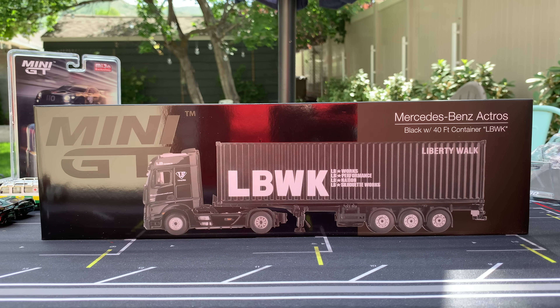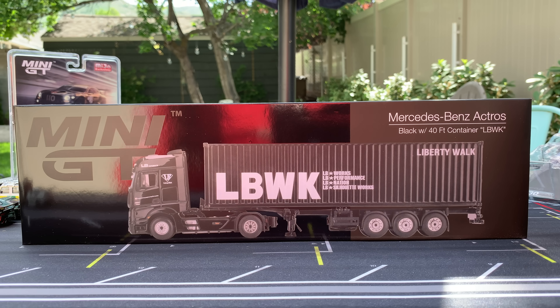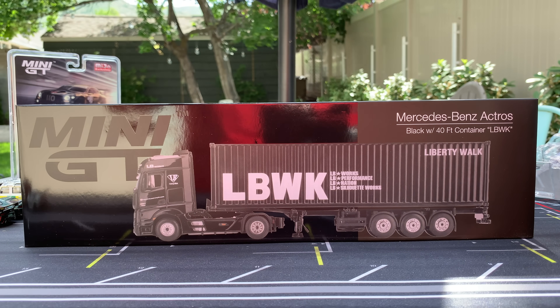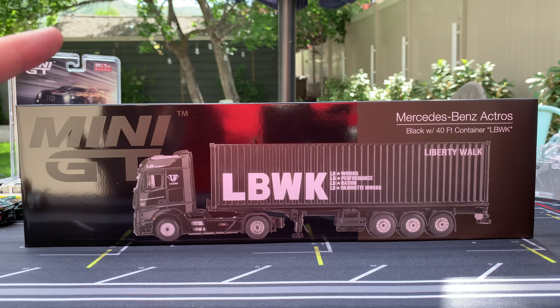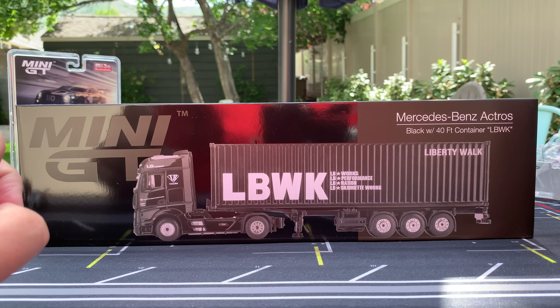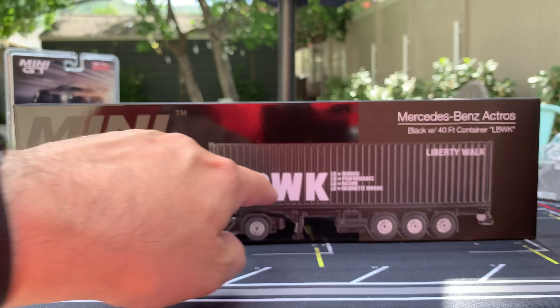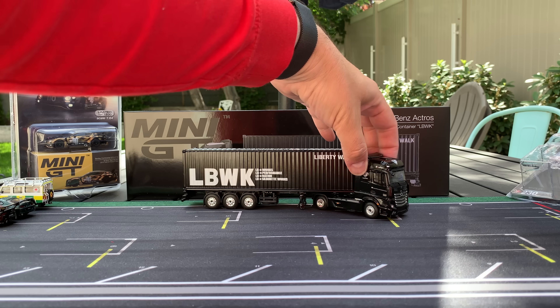Let's talk Mercedes-Benz Actros in Liberty Walk livery. No kit needed for this one — you just need one badass truck, and that is what is here. I have shown this truck before. They've done it as a hauler and as a container truck before. There's been the Maersk containers and then Evergreen — a couple of different containers. And now we get the Liberty Walk truck: you get the Liberty Walk cab, the Liberty Walk trailer, and the container, which is removable. Instead of just describing it, let's actually have a look at this monster.